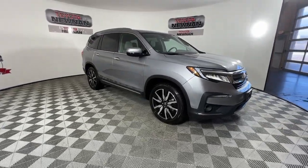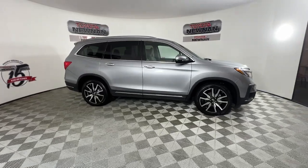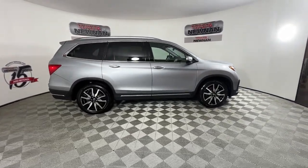Here is a wonderful 2021 Honda Pilot. This vehicle is an outstanding buy with fewer than 45,000 miles on the odometer.